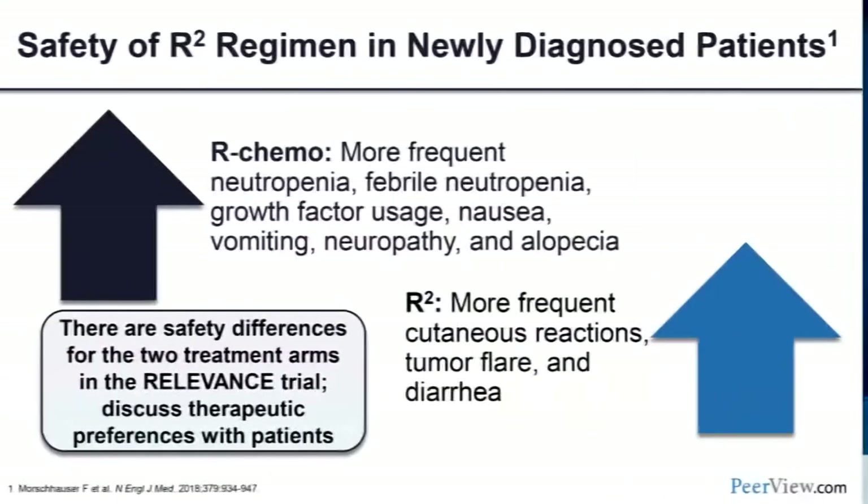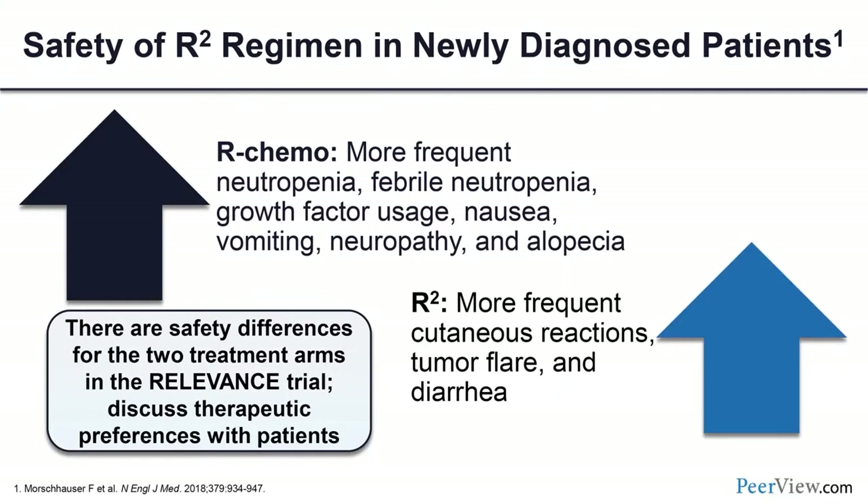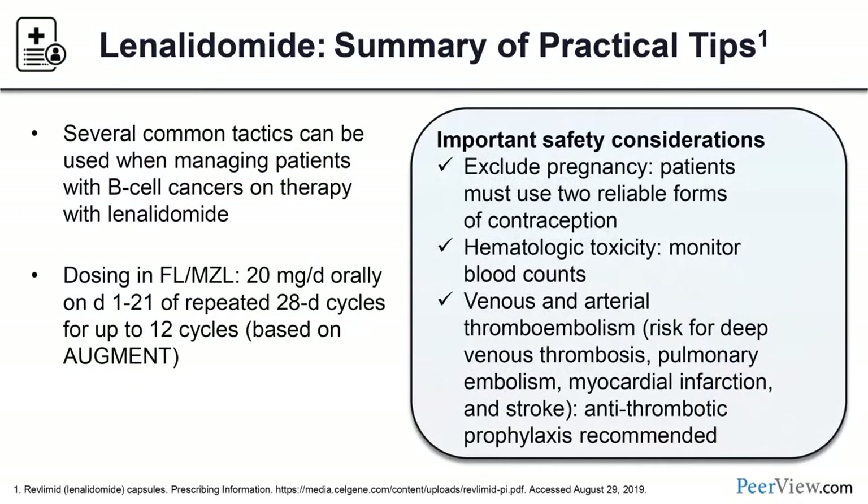Chemotherapy-free does not mean free of adverse events. With R-squared, you see cutaneous reactions, tumor flare, and diarrhea, whereas R-chemotherapy carries much higher risk of neutropenia, febrile neutropenia, need for growth factors, nausea, vomiting, neuropathy, and alopecia depending on the specific regimen. Practical tips for lenalidomide include exclusion for pregnancy, monitoring hematologic counts for toxicity, and providing some form of antithrombotic prophylaxis due to the risk of venous and arterial thromboembolism.